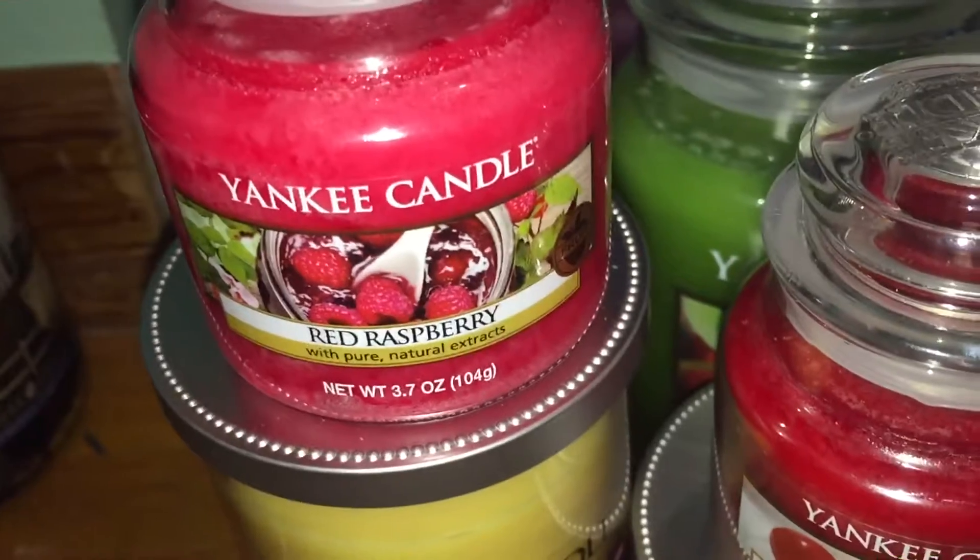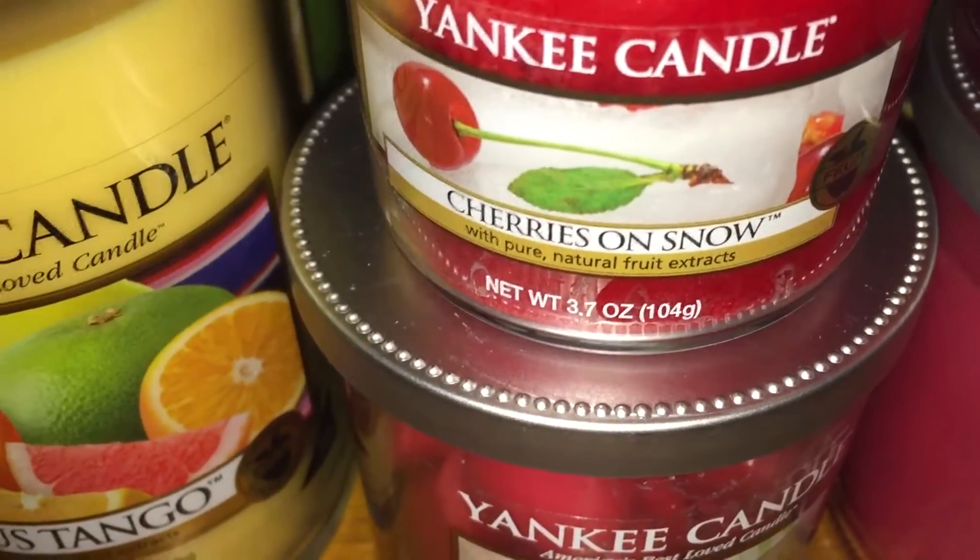I have a red raspberry and a cherries and snow. These are both little baby jars, and that is the cute little fruit label with the apple on it.